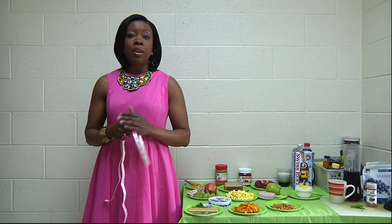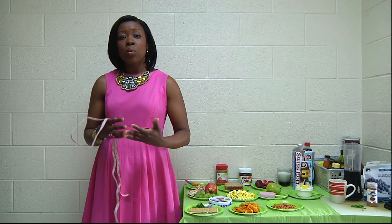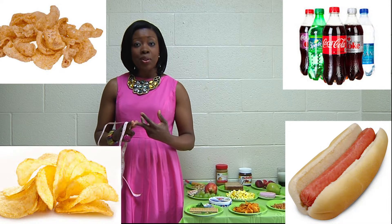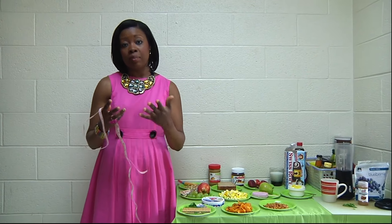For example, snacks are our best friends when we need that extra boost, that extra energy to sustain a workout. Or they can become our worst enemies when they are filled with empty calories — for example, pork skins, potato chips, soda, hot dogs. Those are really not good snacks because they're filled with empty calories.